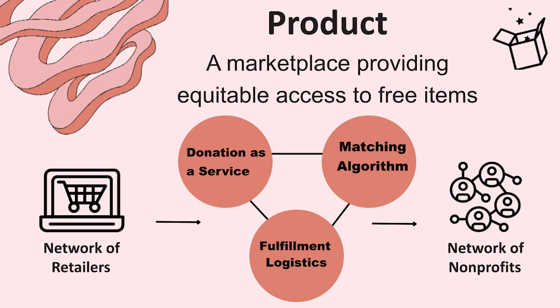We have a donation-as-a-service API — it's our tech component that integrates directly with a return service so that your item will go directly from your home to a nonprofit, instead of from your home to a distribution center to a landfill.